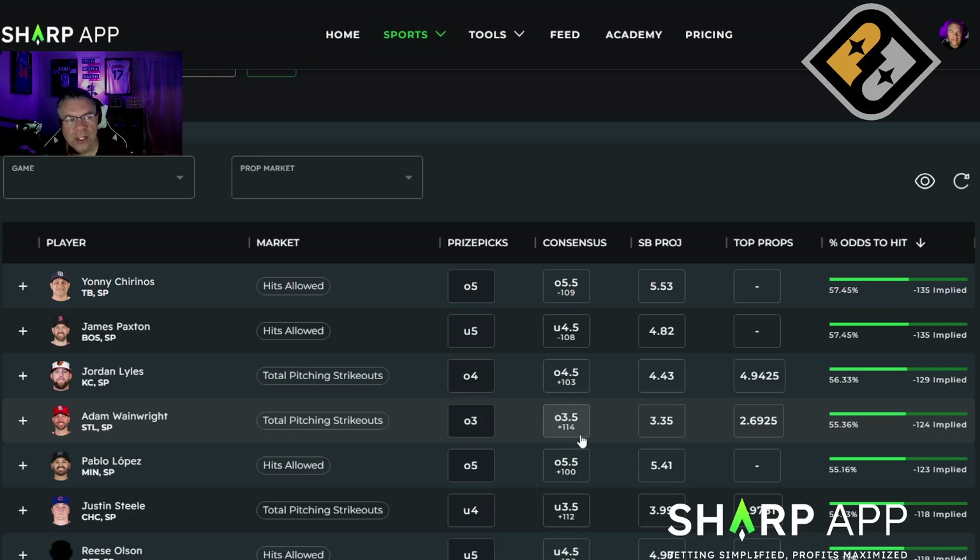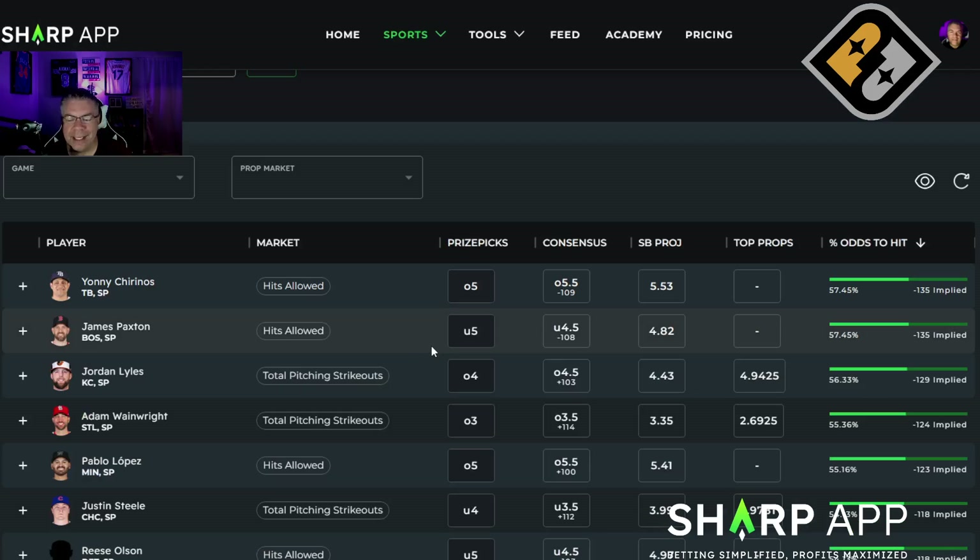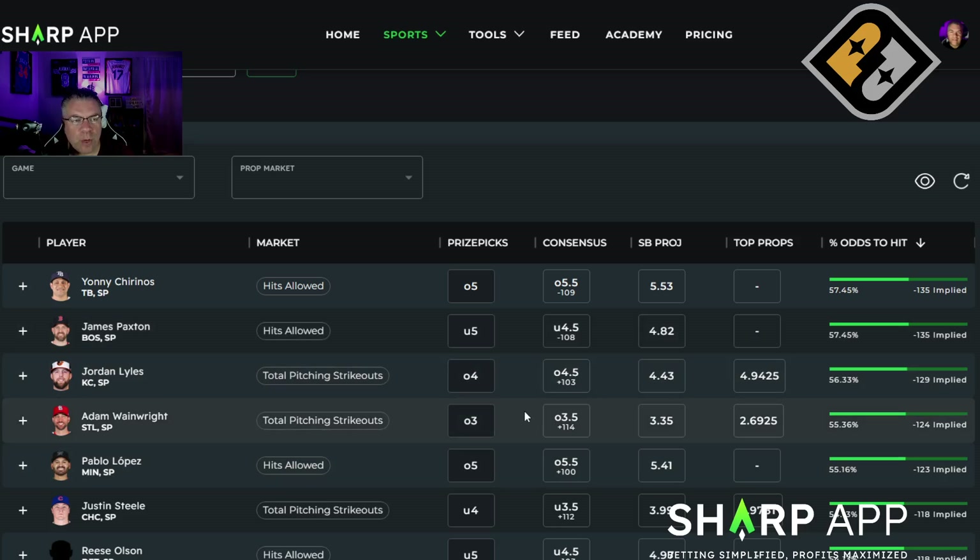Without doing all the math, just eyeballing it, I would still take the over three with PrizePicks. 55.36% of the time this is going to hit. That's not a very high number when we're talking about an integer of three on PrizePicks because of the high probability of a push — that number is going to get jacked up. At my projection of 4.11 for Wainwright, this becomes a much more likely event. So I do like this one to the over on both PrizePicks and in the prop market at the sportsbooks.